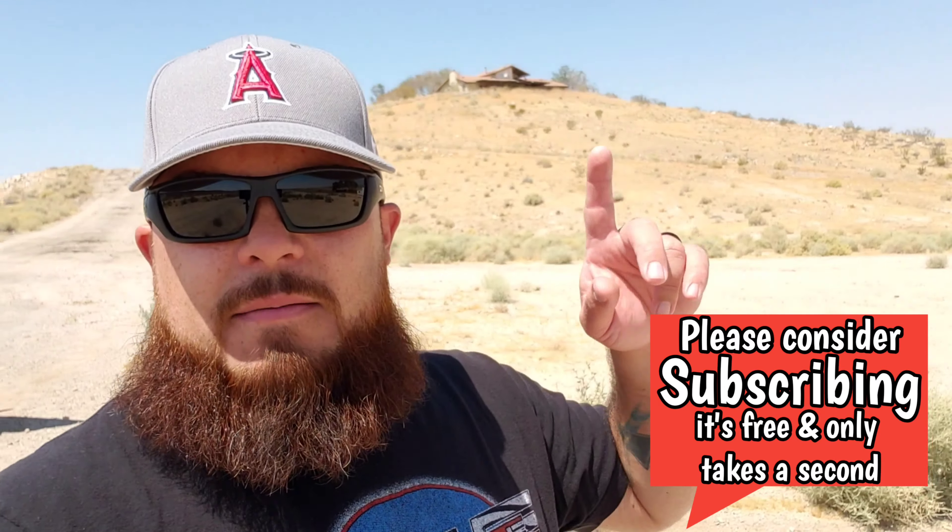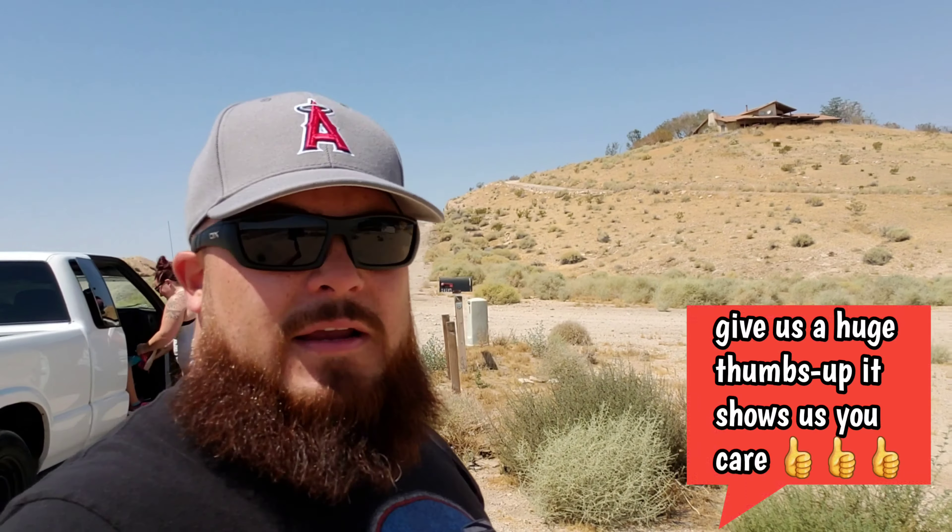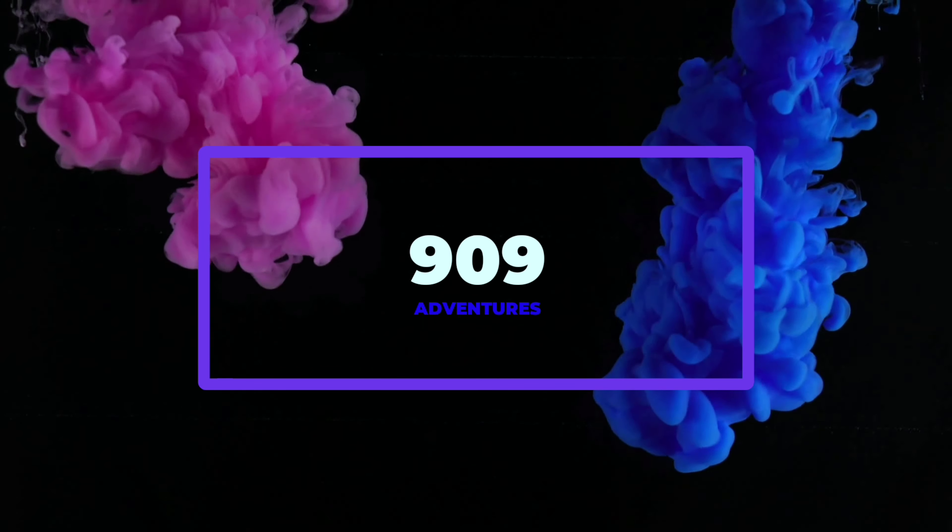Welcome back to 909 Adventures. Today we were out exploring, just cruising around seeing what we could find. I wanted to come check this house out but I'm not quite sure if it's abandoned or not. The closer I get to it, it's still in pretty good condition. But this place here is obviously abandoned — there are holes in the wall and the windows are busted out. This has never been shown on YouTube before. Please like this video so YouTube will share it with others, and subscribing would be a bonus.